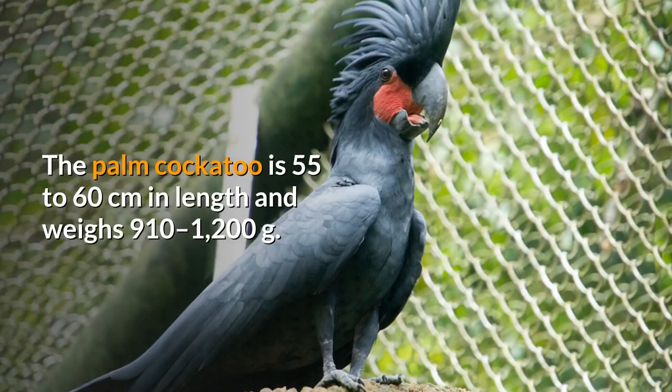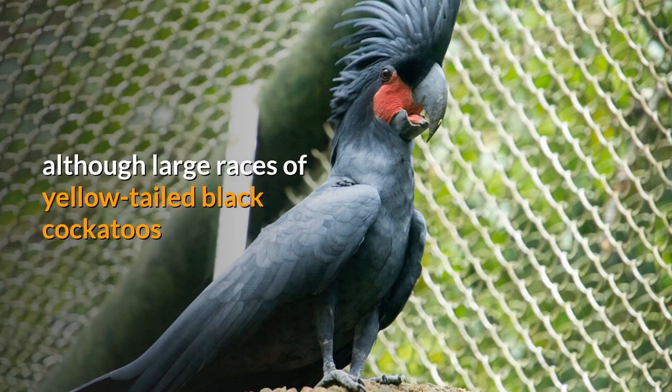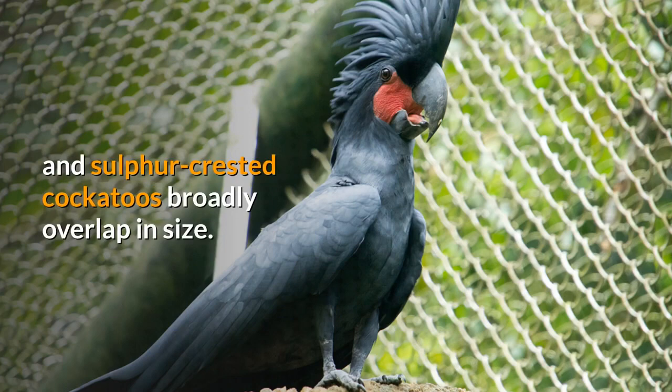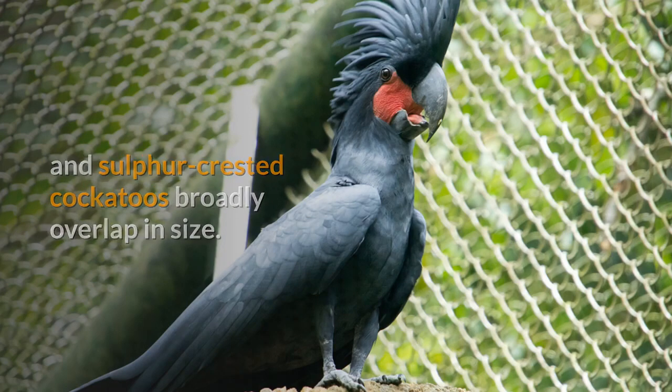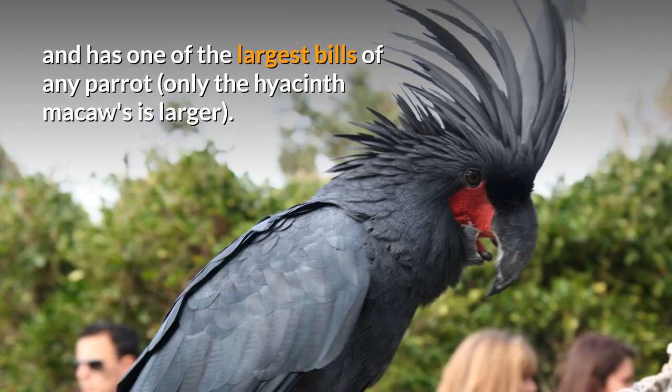The Palm Cockatoo is 55 to 60 cm in length and weighs 910 to 1200 grams. It may be the largest cockatoo species and largest parrot in Australia, although large races of yellow-tailed black cockatoos and sulfur-crested cockatoos broadly overlap in size. It is a distinctive bird with a large crest and has one of the largest bills of any parrot — only the hyacinth macaw's is larger.